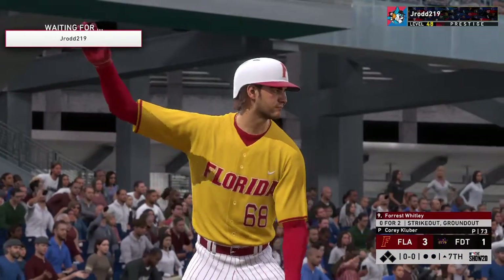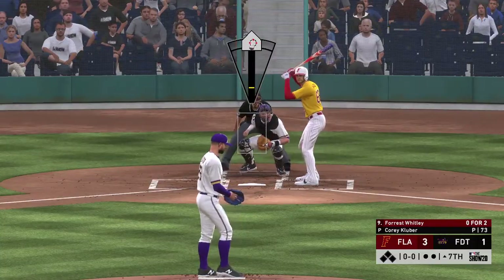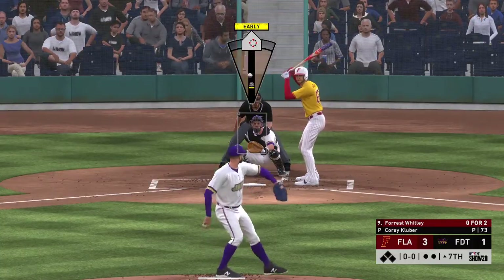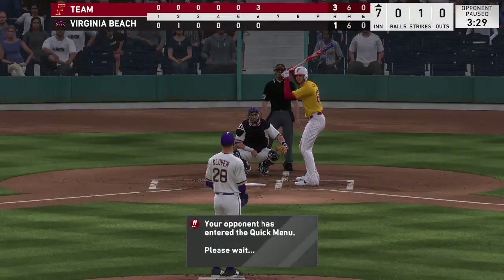Next to hit will be the pitcher, Forrest Whitley. He comes in 0 for 2 thus far. He's ready, here's the first offering. Pitch to the plate is a sinker for a called strike 1.